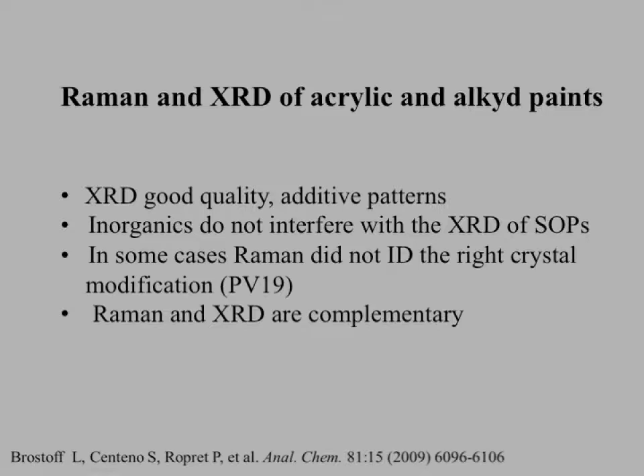The results depended on the binding medium. For acrylic and alkyd paints, both Raman and XRD worked quite well — XRD had good quality additive patterns, inorganics did not interfere, and in some cases Raman did not give enough detail to discriminate members within the same pigment family, such as the quinacridone pigments. In general, the two techniques are complementary. But in the case of oil binders, we got unexpected results. By XRD, we got great detail on the inorganic extenders — barite, zinc sulfide in both wurtzite and sphalerite forms, and zinc hydroxide — but we saw no peaks due to the synthetic organic pigment. The sample is yellow, and Raman confirmed without doubt that this sample has Pigment Yellow 1.